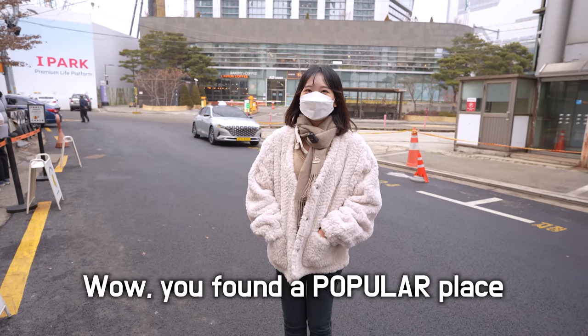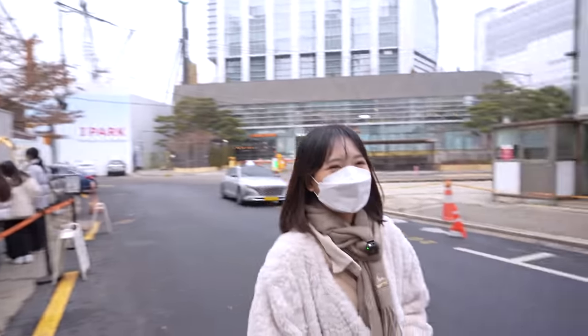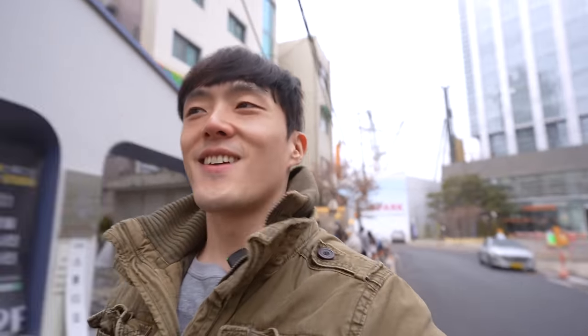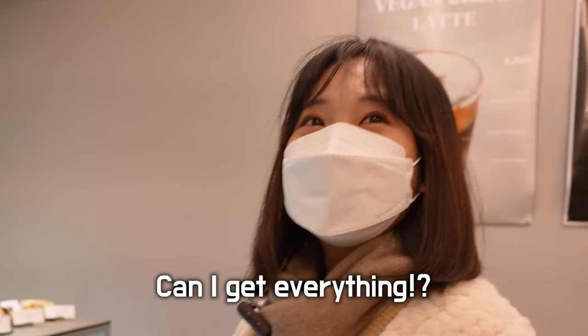She said she found a popular place nearby, but with every popular place in Korea, there's one problem — a massive line. There's just no way I'm going to wait for that. The great thing is that Korea has like five different coffee shops on every block. They had pretty nice desserts, but I'm not really a dessert person, so I let her get whatever she wanted. She seemed more excited for this dessert than to be spending time with me, but that's okay. Maybe I'll just take her to a dessert buffet next time.